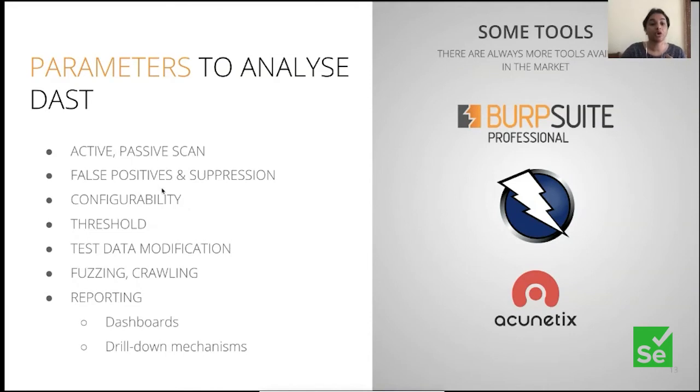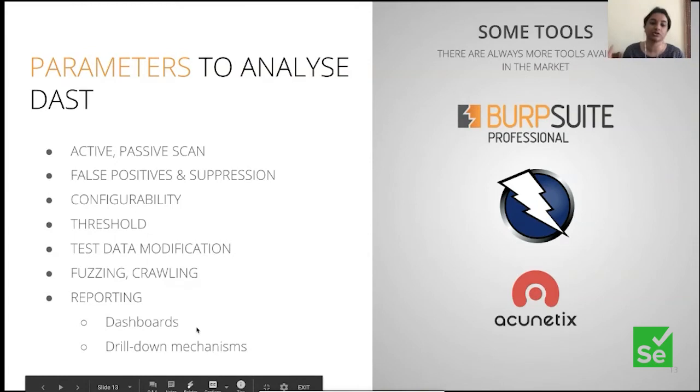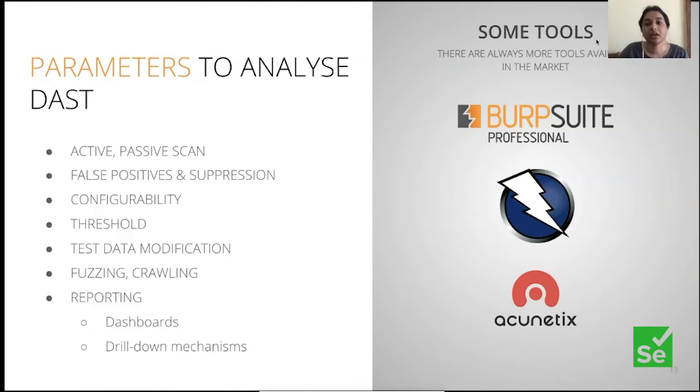One common thing across all these security tools is false positives. The tools are built by the community with common regressive tests baked in, but in your project's context some may not apply. So always look for how easy it is to suppress or teach the tool that something is a false positive. Configurability is very important — if you have a NoSQL backend, why run SQL injection tests? You should also be able to run thresholds. Tools vary on crawling capability, and for reporting, managers may want dashboards. DAST tools include OWASP ZAP (completely free and open source), Burp Suite (favorite with pen testers, free version for manual scans, pro version for automation), and Acunetix (paid).